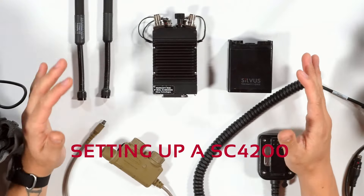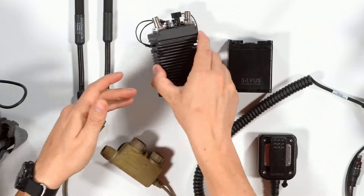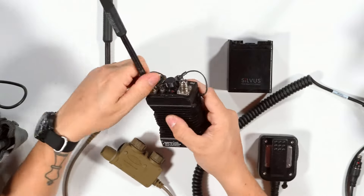We're just going to get into setting up an SC4200 with all the hardware that is compatible with it. As a note, best practice with any radio — before you install any type of power source, you're going to want to install the antennas first.